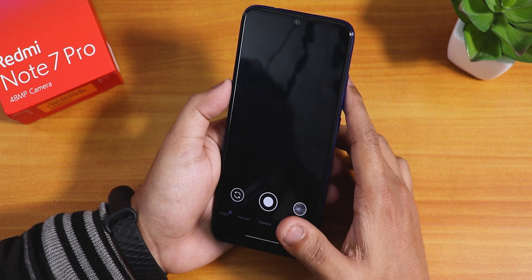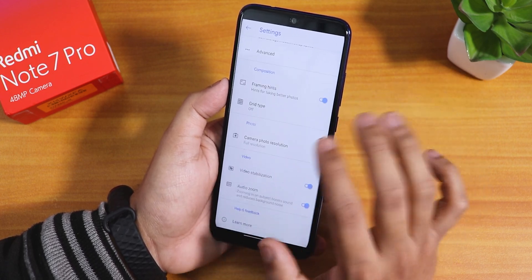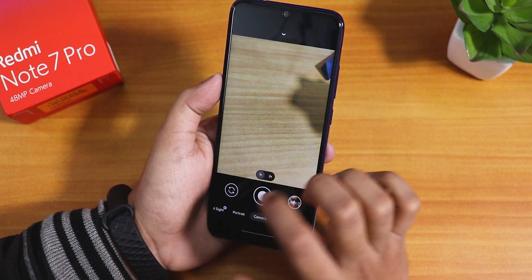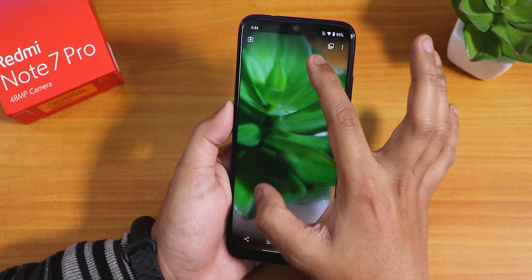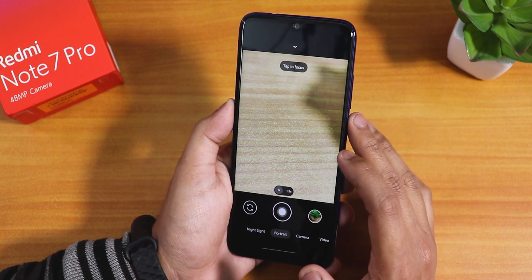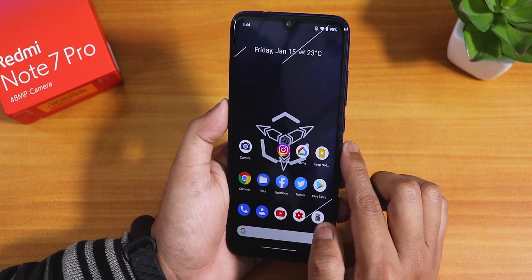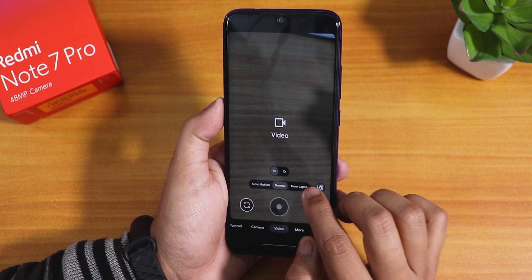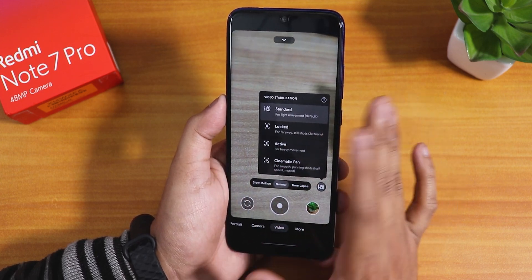The stock camera is a Google Camera that works flawlessly on the device and is included by default — no separate install needed. You can zoom with 1x and 2x options, and Night Sight should work fine. A quick test picture came out looking great. In the video section there's 1x/2x mode, time lapse, and slow motion — though slow motion doesn't appear to be working. Video stabilization includes cinematic pan, active, and locked options.